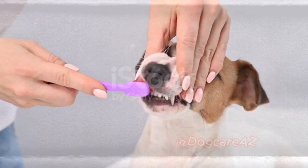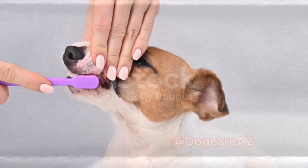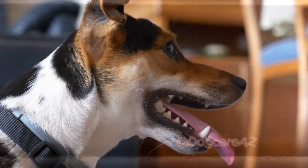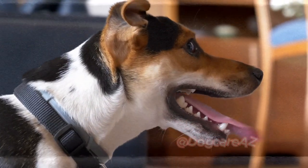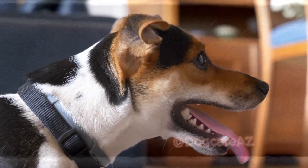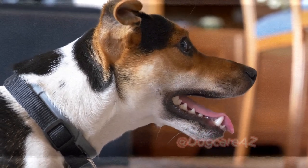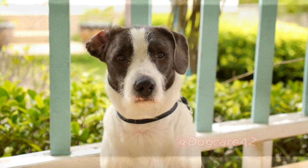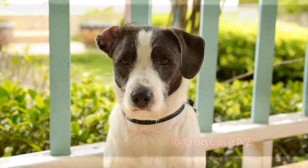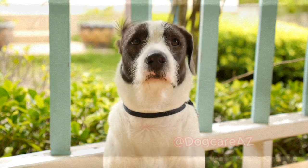We all want our furry friends to stay healthy, and one essential aspect of their well-being is maintaining good oral hygiene. Just like humans, dogs can develop dental issues that can cause discomfort and even lead to more serious health problems. Today, we will discuss how to keep your dog's teeth clean and ensure a bright and healthy smile.